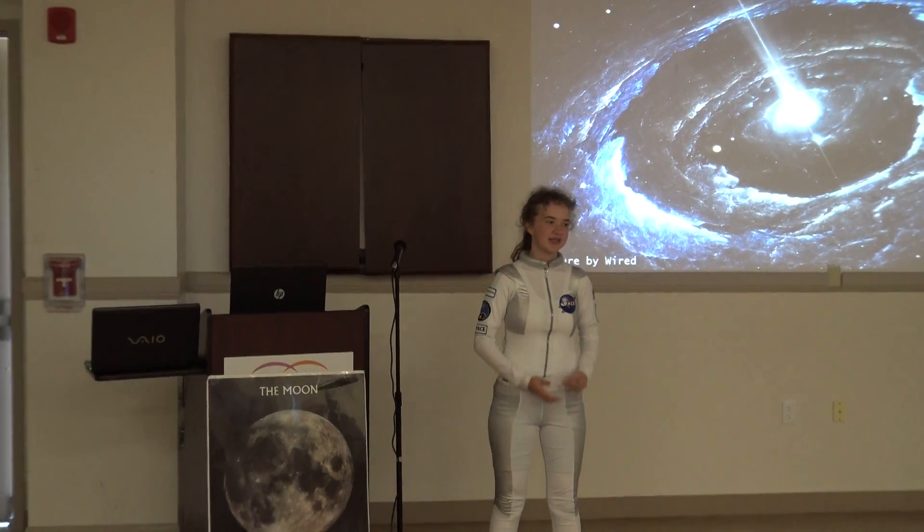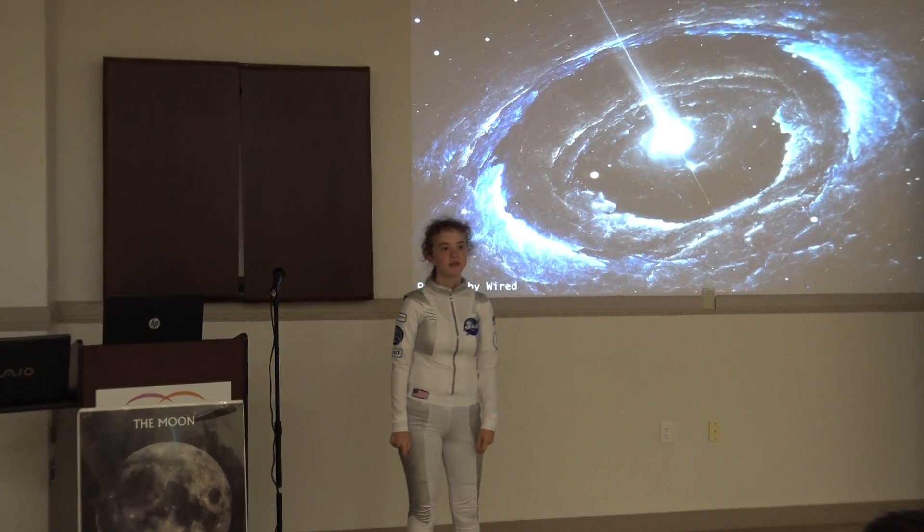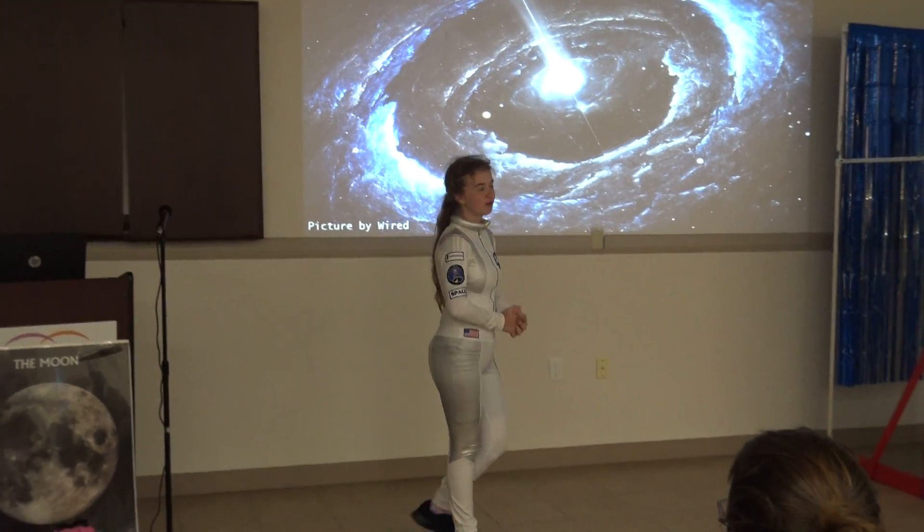My presentation is on the Moon vs. Mars and Margaret Hamilton. Does anyone here know who Margaret Hamilton is?